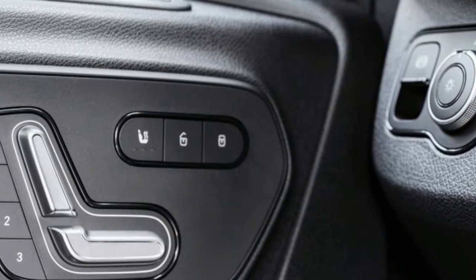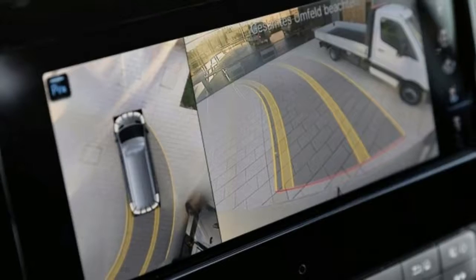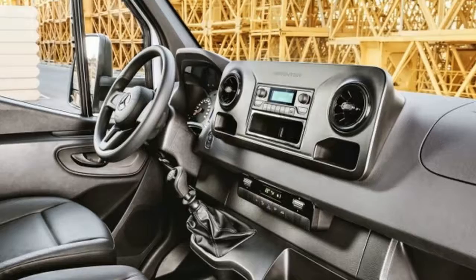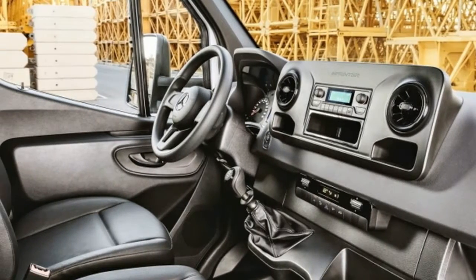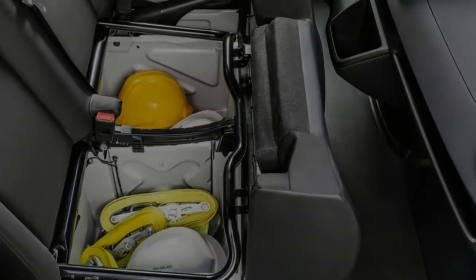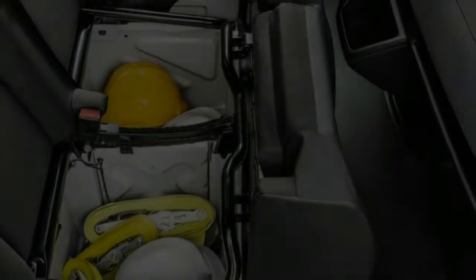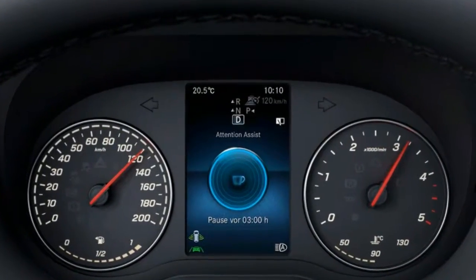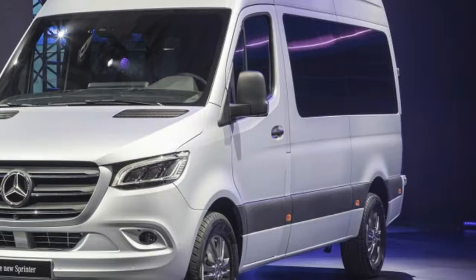The United States will also only get a 9-speed automatic, whereas Europe will have manual options. What is coming here, however, is a new electric version of the van called the E-Sprinter. Mercedes didn't reveal any information about range or power for this version, but it said it would be targeted at city use, so don't expect particularly long range.